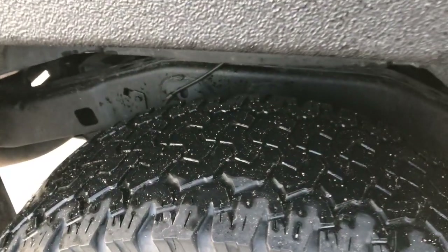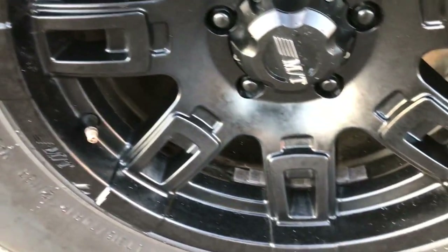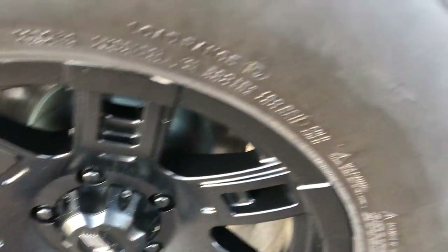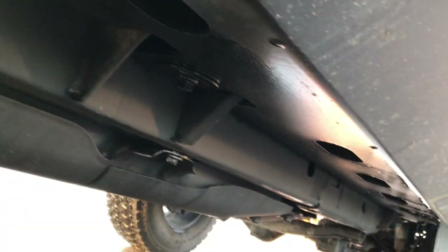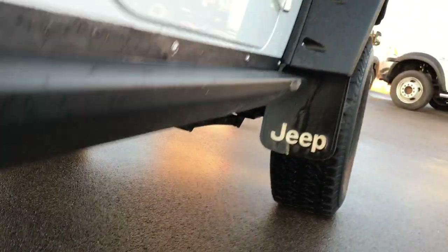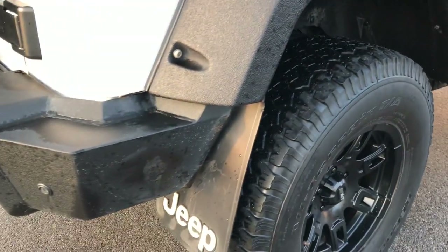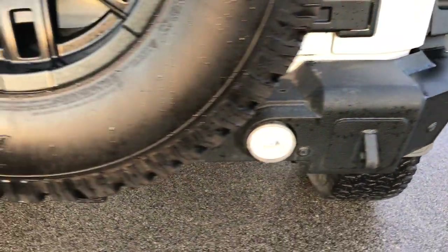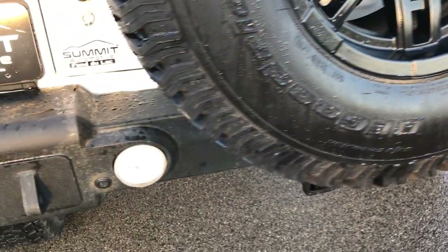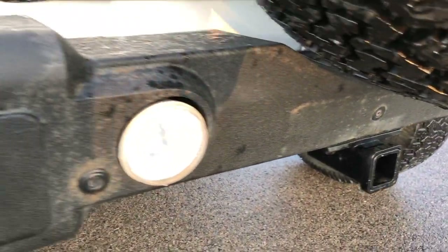The back tires have about as much tread as the front tires, and this back rim is in excellent condition as well. The frame and underbody on this vehicle is in exceptionally clean condition. It also has mud flaps, which help keep the vehicle nice and clean. This one has backup sensors and a backup camera, and a receiver hitch as well.